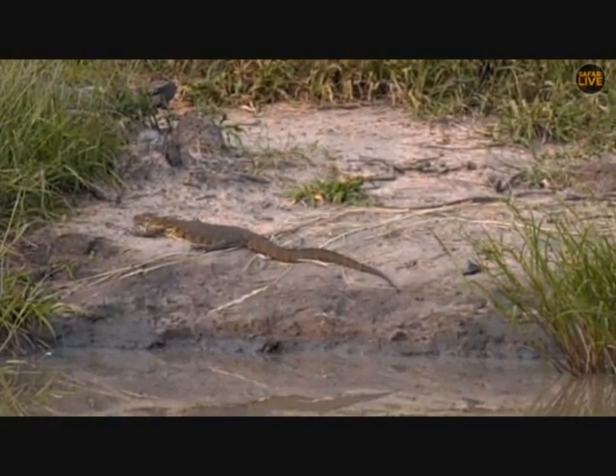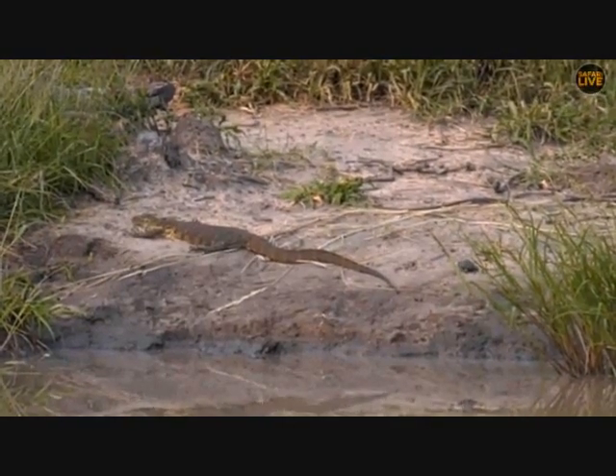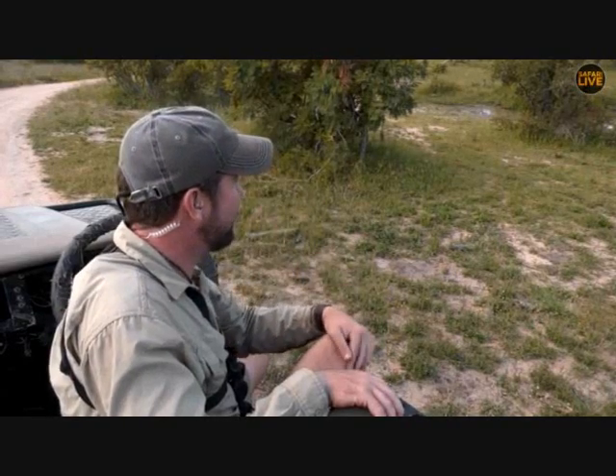I once witnessed a young elephant bull drinking at a pan, and a terrapin paddled past him. The elephant gave it a little whiff, had a fright of shock, and then stepped on the terrapin — needless to say that was the last movement the terrapin ever made. The smell those things give off is not ideal. I think the monitor might know that it is a difficult thing not just to eat but to try and swallow.